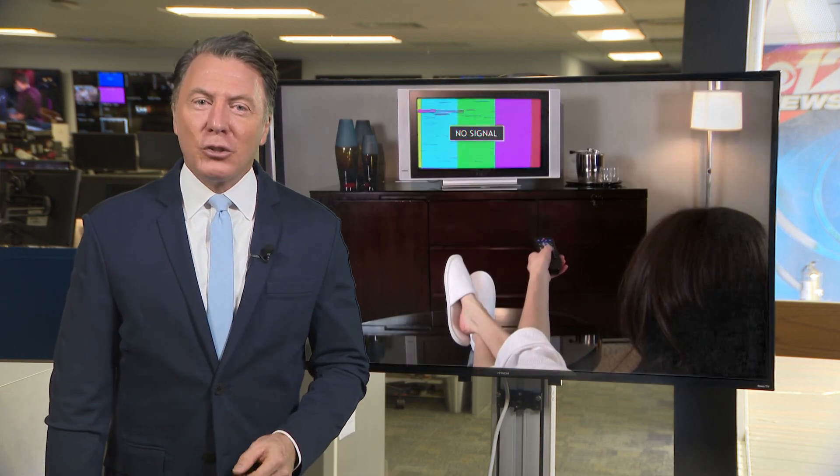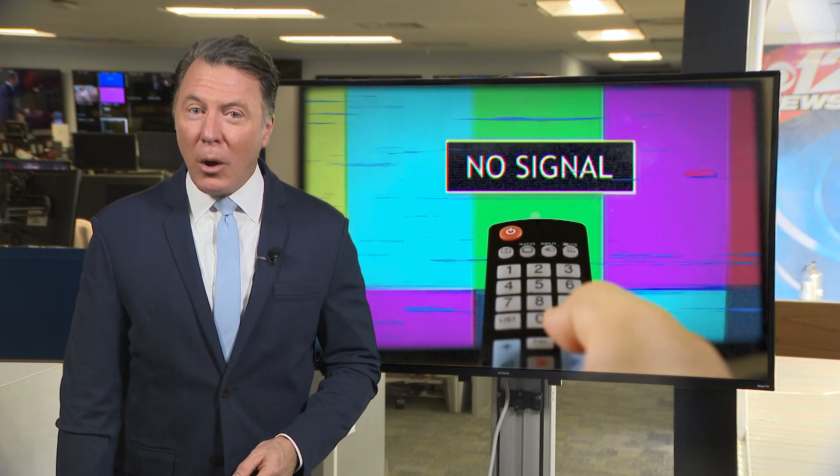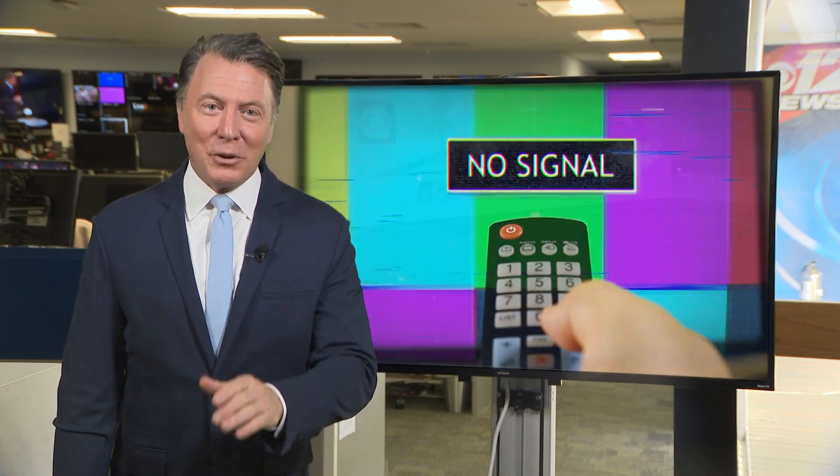Hi, I'm Jim Grimes. Here at CBS 12 News, we've been working to strengthen our broadcast signal on the Treasure Coast, and we've made some dramatic improvements. If you've had trouble getting a strong over-the-air signal from CBS 12 north of Palm Beach County, this information is for you.